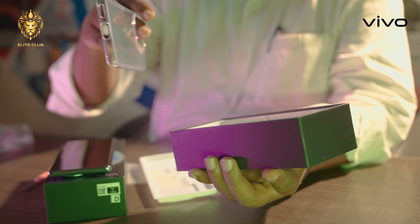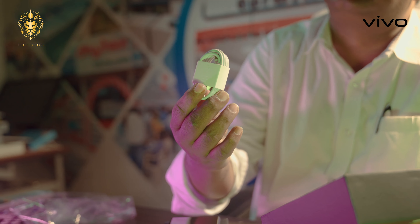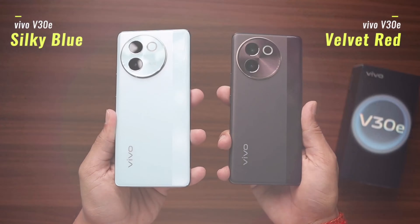The V30E comes with a 44-watt charger in the box. You also get a data cable, C-type, and a SIM cutter.